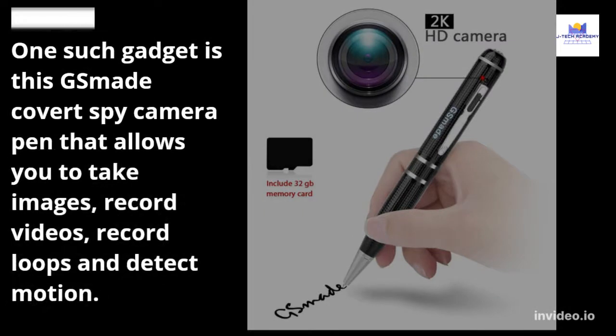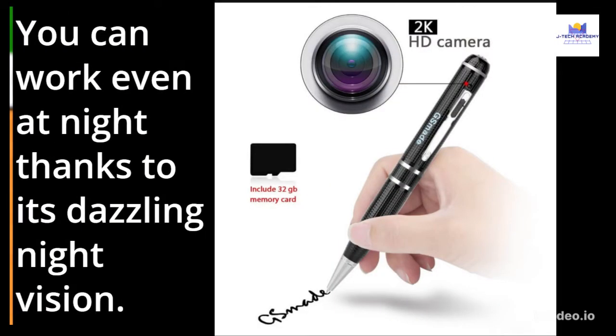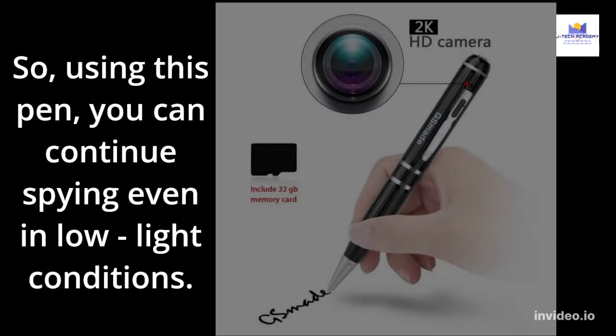One such gadget is this Xmade Covert Spy Camera Pen that allows you to take images, record videos, record loops, and detect motion. You can work even at night thanks to its dazzling night vision, so using this pen you can continue spying even in low light conditions.